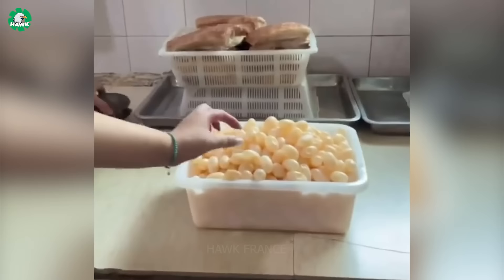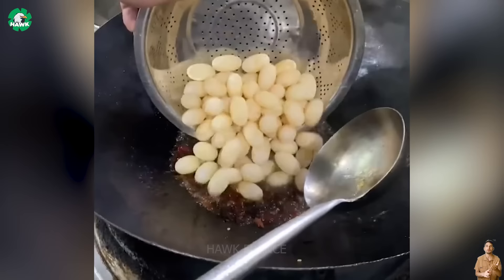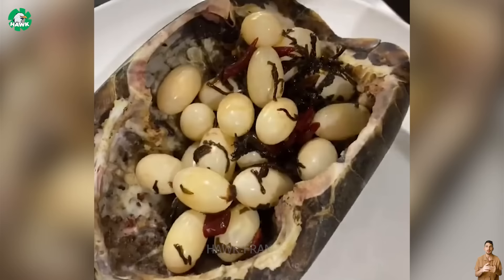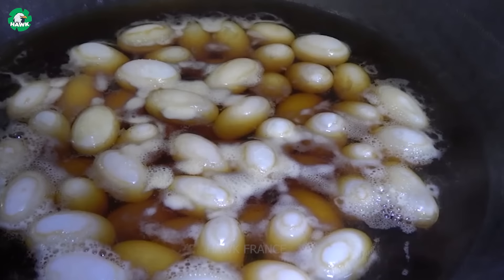Turtle eggs are widely used in medicine and are processed into food. They are considered precious medicine, with properties that are balanced, sweet, nourishing blood, nourishing yin, clearing heat, resolving phlegm, and benefiting the five internal organs. They are one of the precious medicines for treating insomnia.